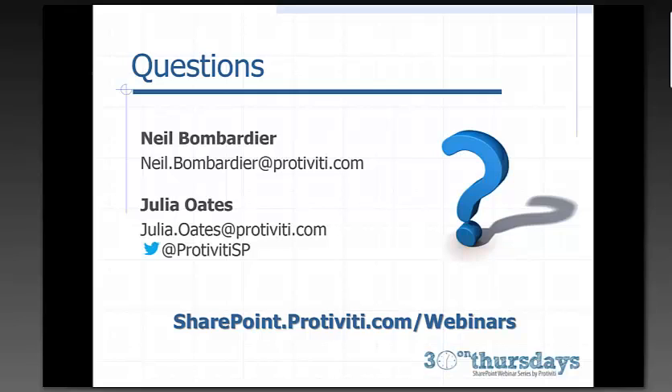The recording of today's webinar will be placed on our site at SharePointPortivity.com/archivedwebinars. Our contact information is on the screen. We're offering one free hour with our managed services team — if you'd like to take advantage, contact Neal or Julia to get started. Thank you everyone for joining us today. We will see you in two weeks. Thank you, Neal, for presenting. Have a great day.